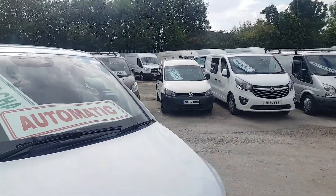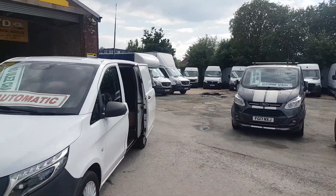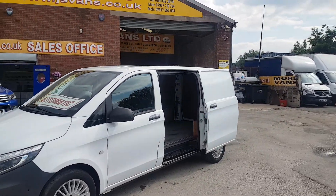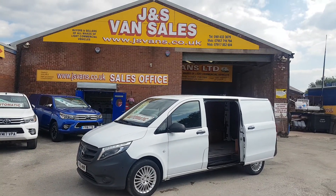Just a one owner, comes with a free GS Vans warranty offer. Anything else you'd like to discuss over the van, just drop us an email, give us a call. We're open seven days a week. Thanks for tuning in and hope to speak to you soon.